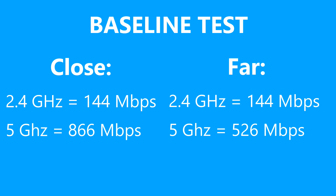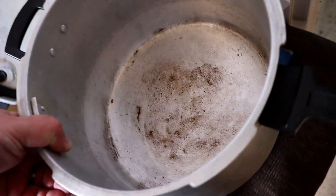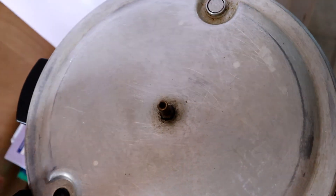First up is the pot test. We're testing whether placing the router inside things that are supposed to block the signal actually blocks the Wi-Fi signal. I'm going to insulate the entire router inside a pressure cooker. This thing is quite solid and quite thick. Let's stick the router in there and close it up with the lid — perfect, that's pretty much insulated.